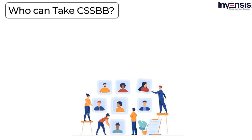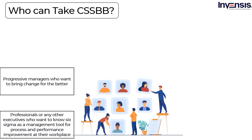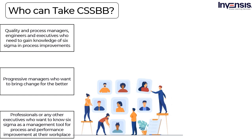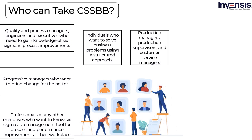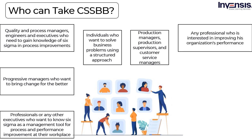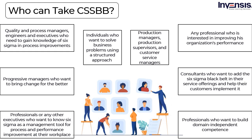What are the job roles that can benefit from Lean Six Sigma Black Belt training? Professionals or executives who want to know Six Sigma as a management tool for process and performance improvement. Progressive managers who want to bring change for the better. Quality and process managers, engineers, and executives who need knowledge of Six Sigma and process improvements. Individuals who want to solve business problems using a structured approach. Production managers, production supervisors, and customer service managers. Consultants who want to add Six Sigma Black Belt to their service offerings. Professionals who want to build domain-independent competence.